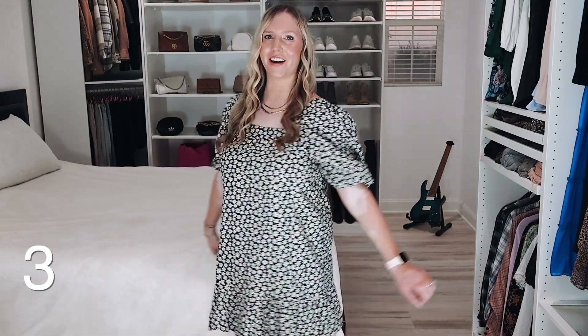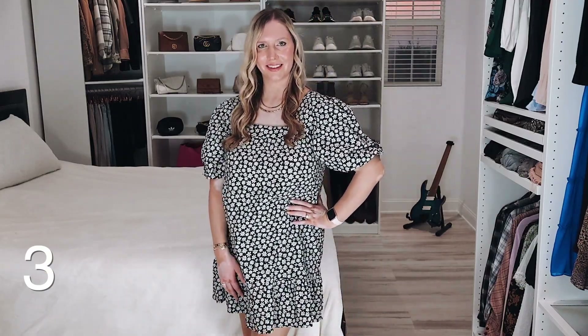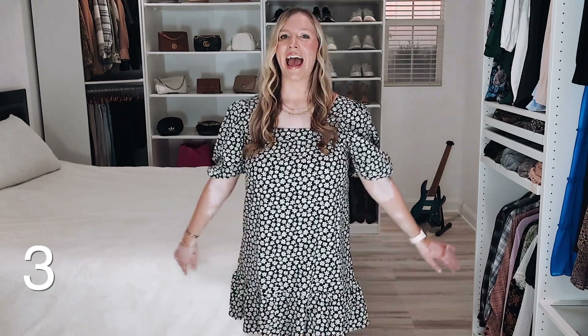I absolutely love this Billabong puff sleeve cotton dress. It's really comfortable with an airy fit, and it's just such a great dress for summer and into fall. I was really hoping to find a dress in this year's sale and this was a definite winner. If you're pregnant this would work great, and it would also work great into postpartum. It's $20 off.